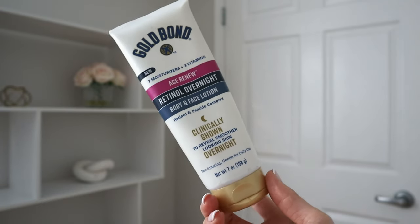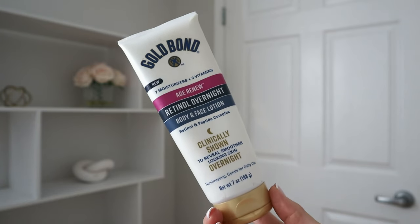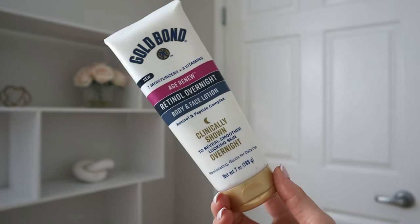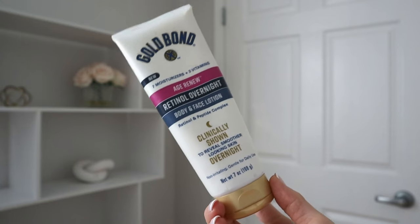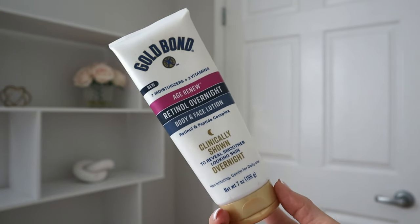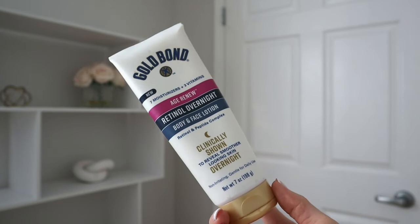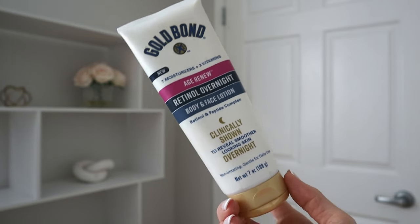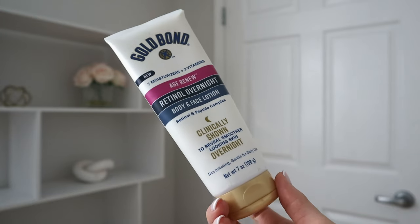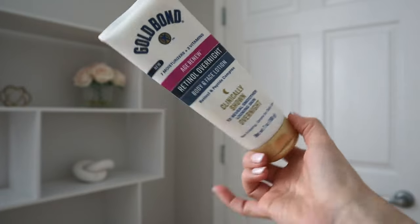Retinol — as you guys probably know — is one of the most important ingredients you can use for enhancing your skin's anti-aging, addressing crepiness, acne, and stimulating collagen production. Retinoids are one of the best, if not the best, ingredients you can put on your skin. We use retinoids on our faces all the time — whether over-the-counter retinol, adapalene, or the big guns: tretinoin. But in terms of my body, I thought: if I'm putting retinol on my face, why am I not also doing it on my body? I want to be treating the skin on my body the same way.